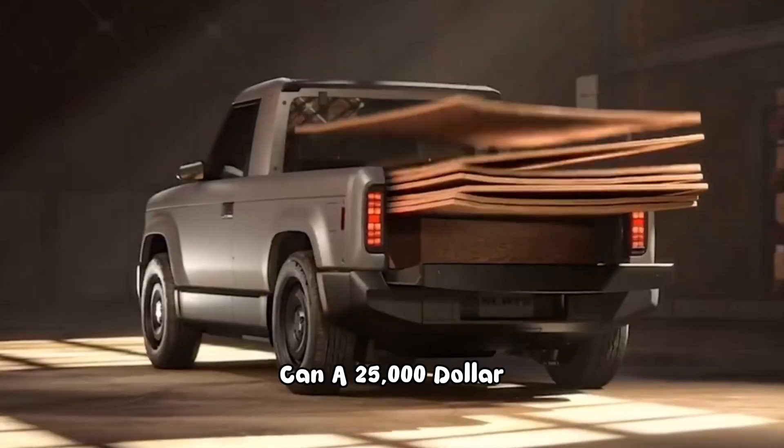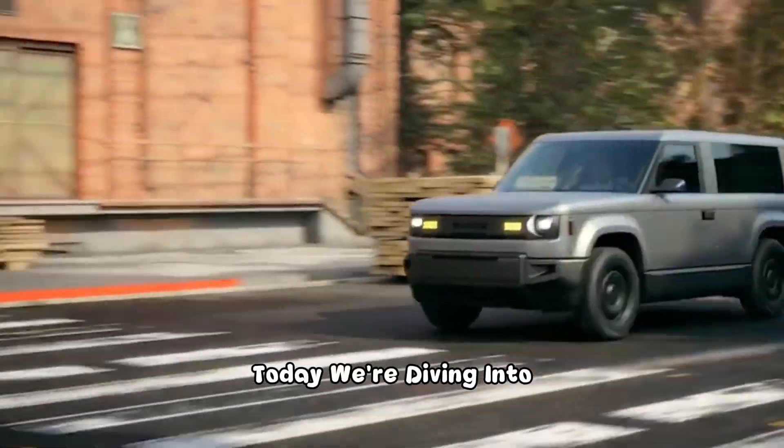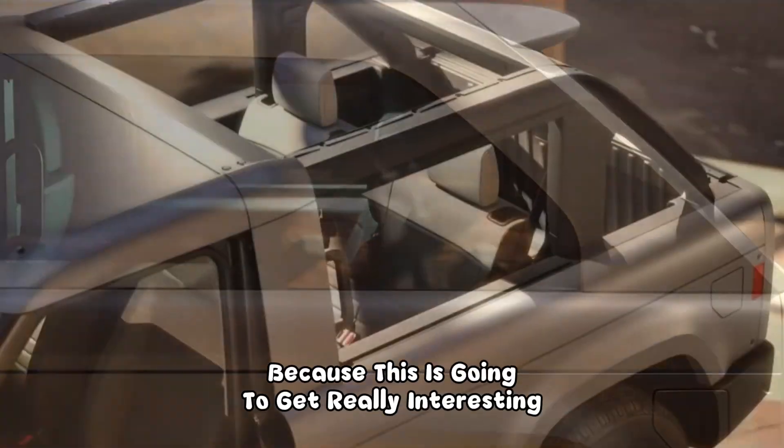Can a $25,000 electric pickup really challenge Tesla's mighty Cybertruck? Today we're diving into the story of the Slate Truck, a vehicle that might just change the game. Stick around because this is going to get really interesting.